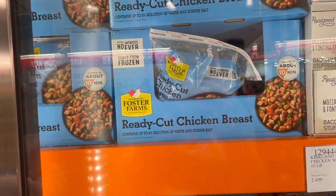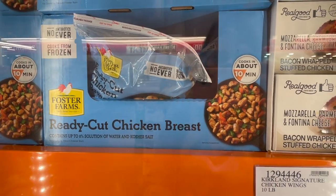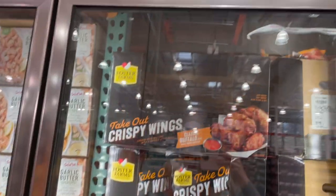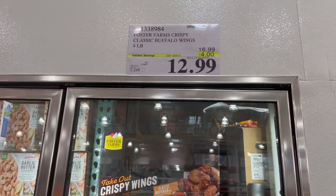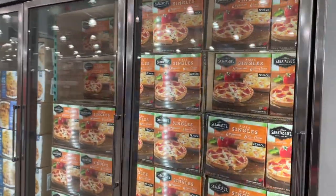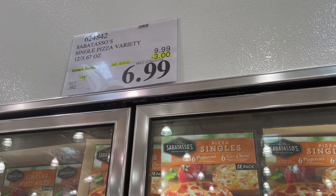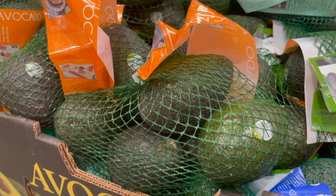The ready-cut chicken breast by Foster Farms is awesome if you're in a hurry — raw, cooks in about 10 minutes from frozen without thawing — four pounds for $10. Last in the frozen section, there are pizza singles — six pepperoni and six cheese — a 12-pack for $6.99, usually about $10, but on sale now.